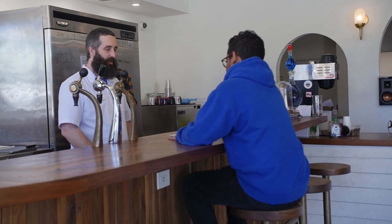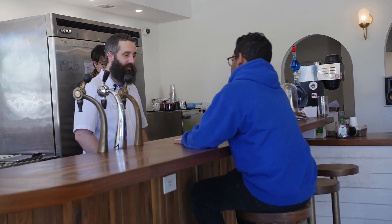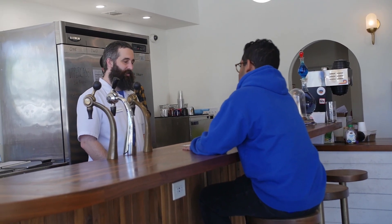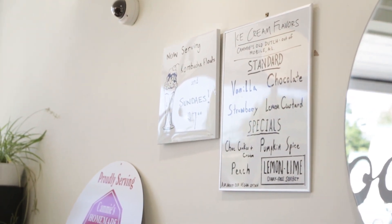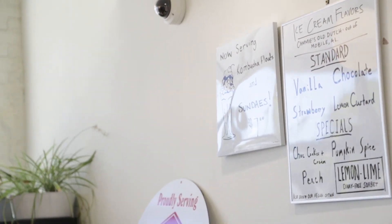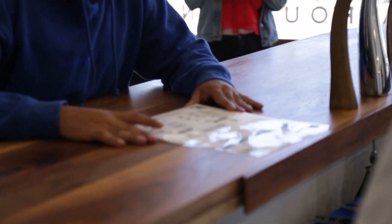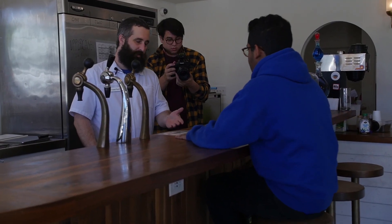We always have vanilla, chocolate, or strawberry, then some special flavors that rotate on and off. The coffee milkshake is pretty popular — it's just cold brew instead of milk with vanilla ice cream. Some people like to do that with chocolate ice cream. Any of the milkshakes and ice cream sodas are great. Right now we have chocolate cookies and cream — a chocolate base with an Oreo style cookie — pumpkin spice because it's fall, and peach, just holding on to that last little bit of summer.